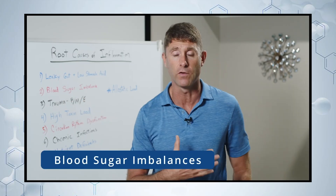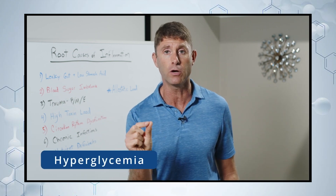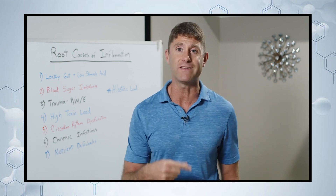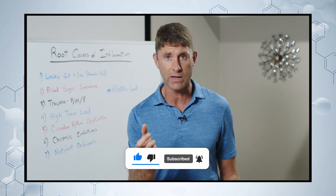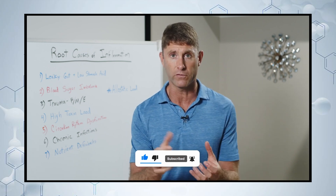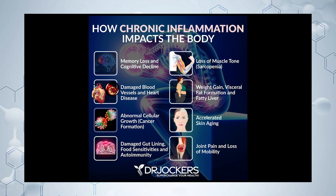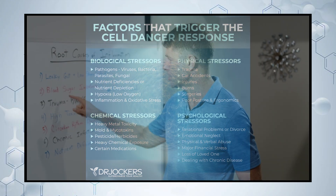Number two is blood sugar imbalances. When our blood sugar gets too high, it creates hyperglycemia. The glucose molecule will combine with proteins and create sticky proteins, triggering oxidative stress and inflammation throughout the body — particularly in the endothelial lining of the blood vessels, damaging them. Hyperglycemia drives up inflammation throughout the entire body. So really good blood sugar stability is very important for healing inflammation and autoimmunity.